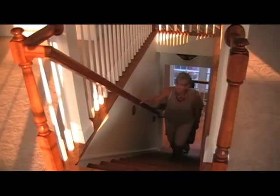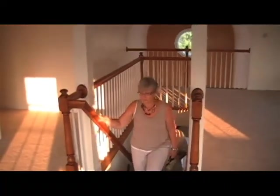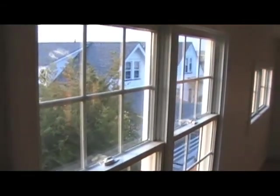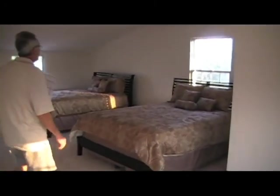We're going to the gem of this property — the third story. You're able to build pretty high in this neighborhood, and you have a huge room. Look at the size of this! I told you, this is a bonus room — absolutely stunning.